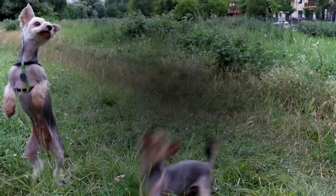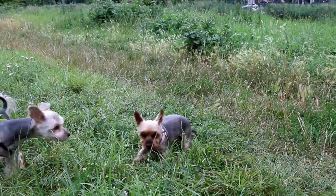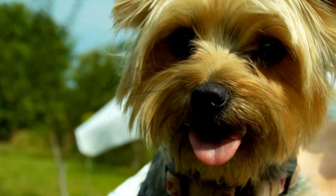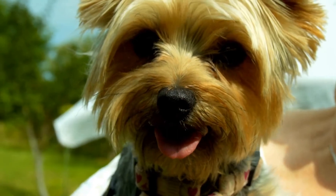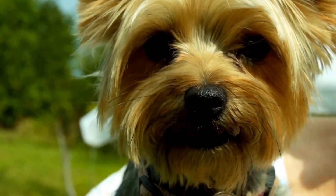Small in size but big in personality, the Yorkshire Terrier makes a feisty but loving companion. The most popular toy dog breed in the United States, the Yorkie has won many fans with their devotion to their owners, their elegant looks, and their suitability to apartment living.